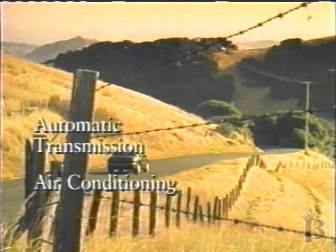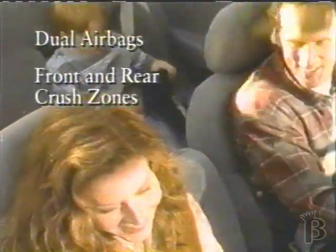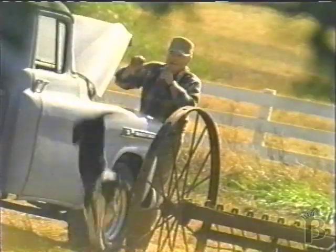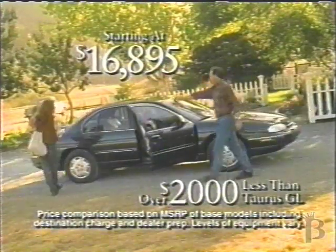With standard features like automatic, air conditioning, and power locks, you can feel comfortable in it. With dual airbags and front and rear crush zones, you can feel safe in it. And for over $2,000 less than Ford Taurus GL, you can actually afford it.